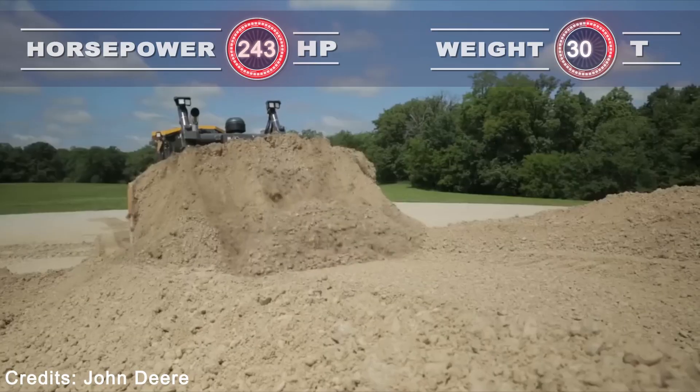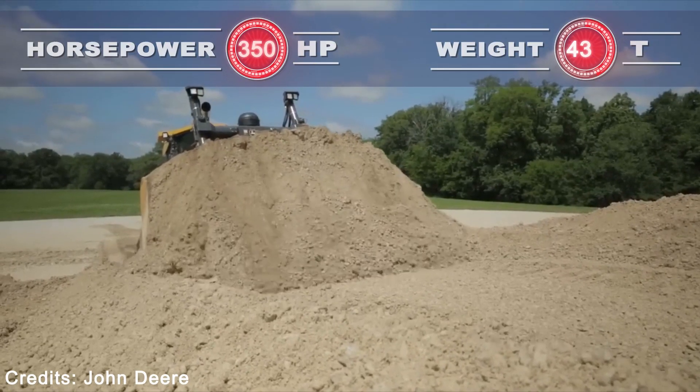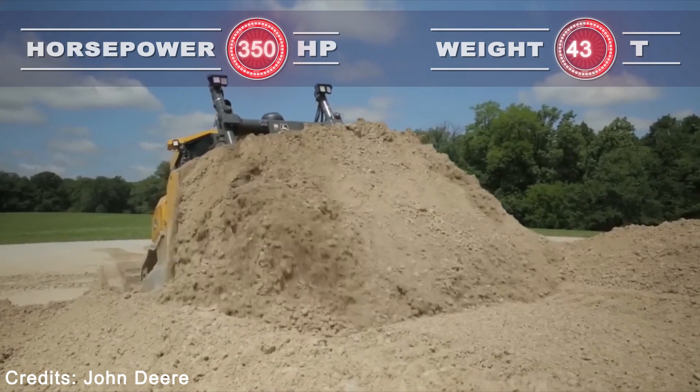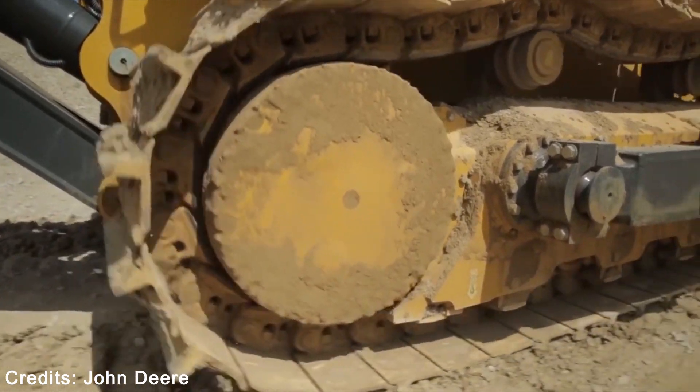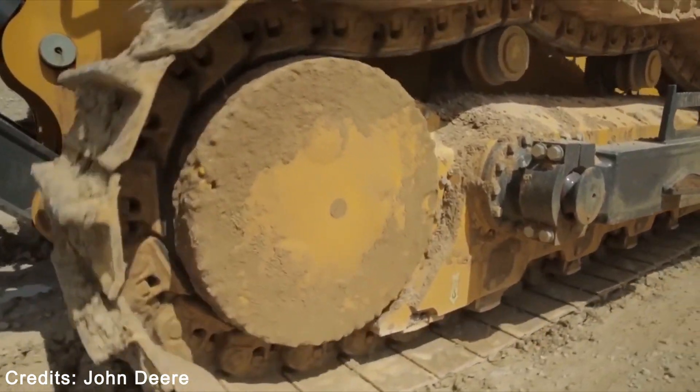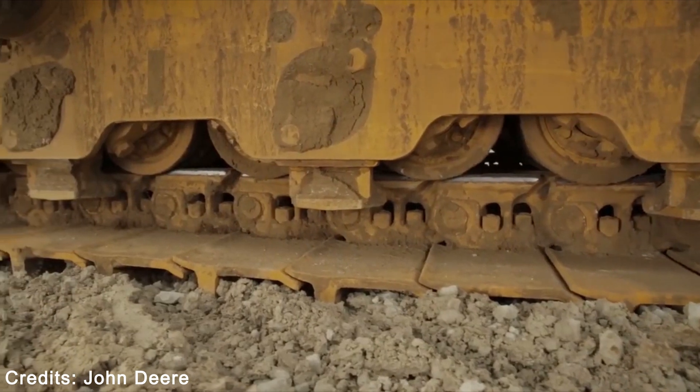An optimized blade profile and the largest 6-way dozer blade in the industry — used in an OSD configuration or a 6-way PAT blade. On the 950K, along with the 6-way blade, you also get an added 3,800 pounds of weight and an extra 15 horsepower.